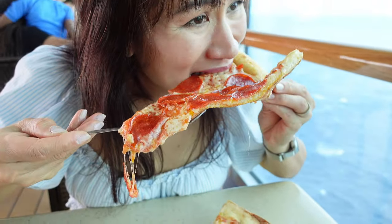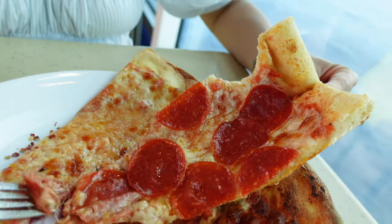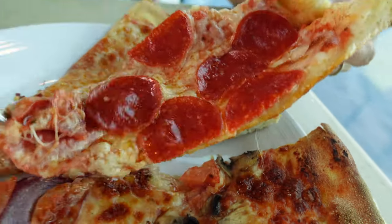I think I want to try this area. The crust is nice and thin and crispy. It's good. It's definitely very generous with the pepperoni for sure.